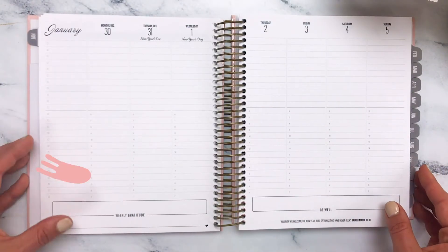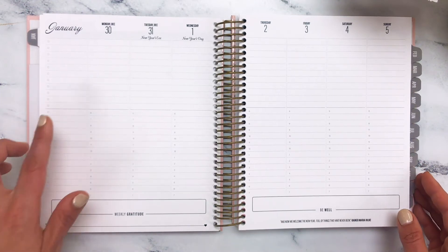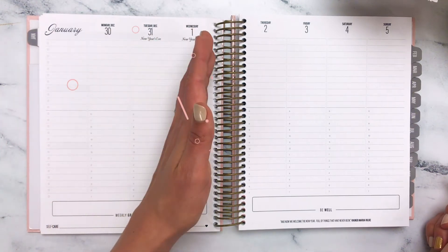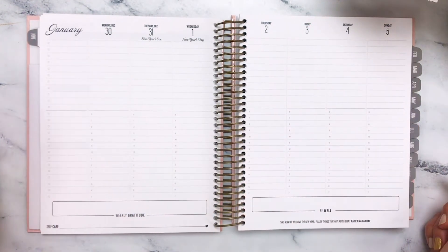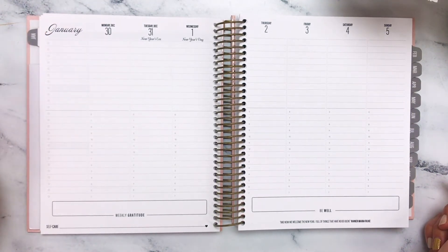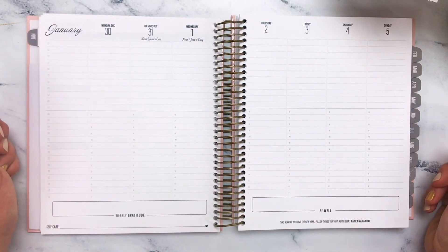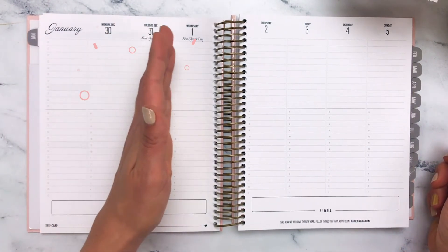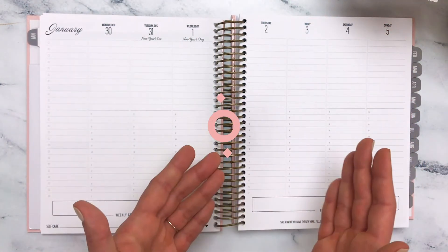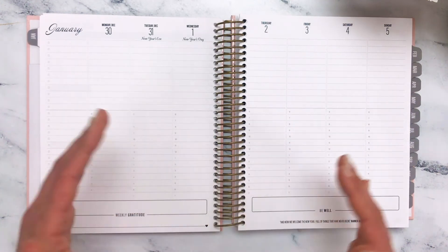As we enter into our first week of the year, December 30th through January the 5th, you'll see that every day of the week has its own column. This is a vertical planning space. On the top of each day, you have a space for tasking. On the bottom of the day, you have a space for time blocking and scheduling. The layout of this planner is perfect for a visual personality, being able to stack your days up against each other and see where you have open space, see where you're quite busy, and just make your plans accordingly.